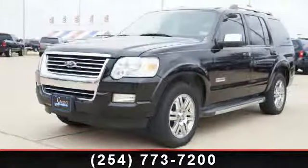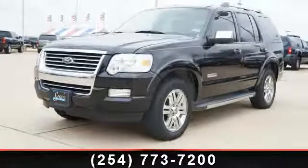Check out this 2008 Ford Explorer Limited. This may be the set of wheels you've been looking for.